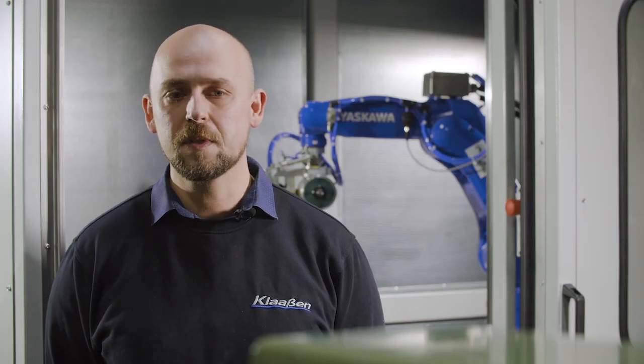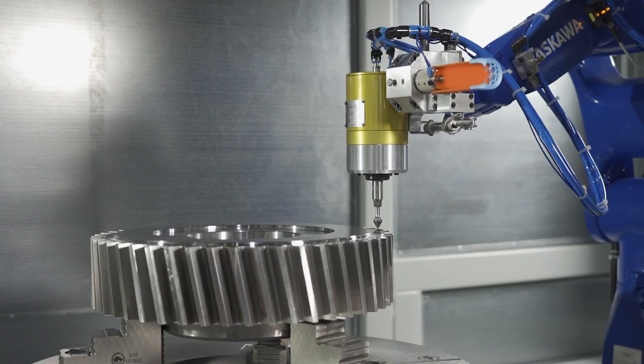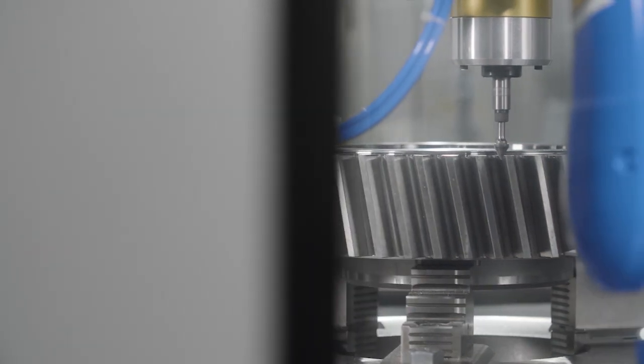Yaskawa robots stand out for me as very robust, very reliable robots. A positive factor in the selection of the GB8 robot was the very high positioning accuracy, which enabled us for the first time to detect very small filigree deburring contours very precisely, and also to deburr them, taking advantage of that high positioning accuracy.